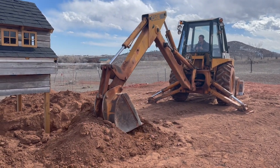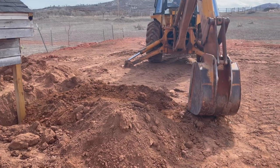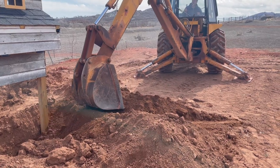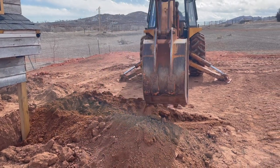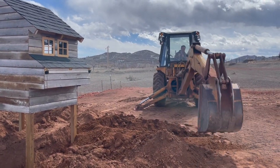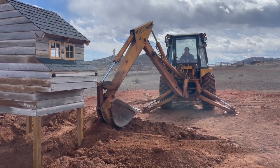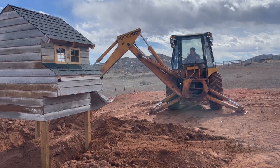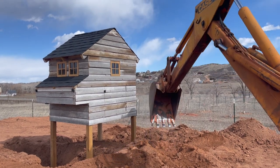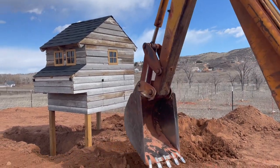He's gotten pretty good at this little technique of just pushing the dirt in. Hopefully the wind stays down for a bit while he's doing this. This method has worked a lot in all of our projects.